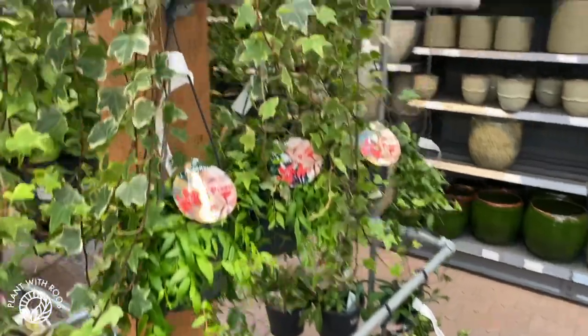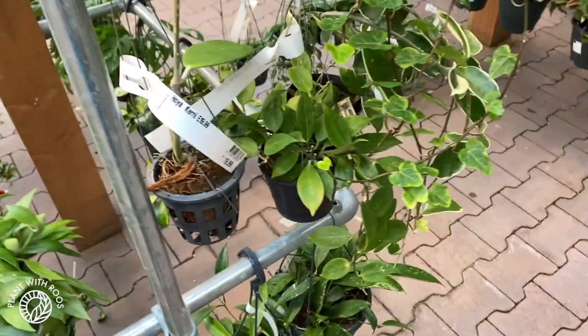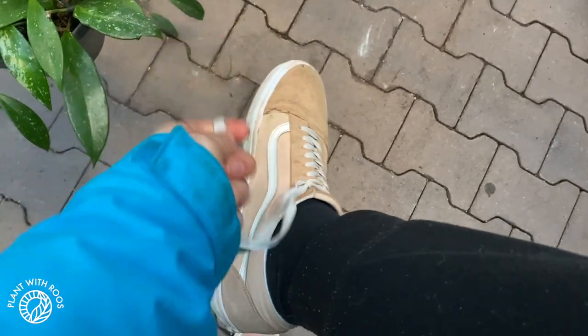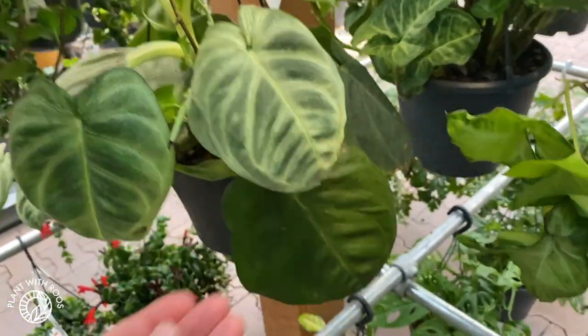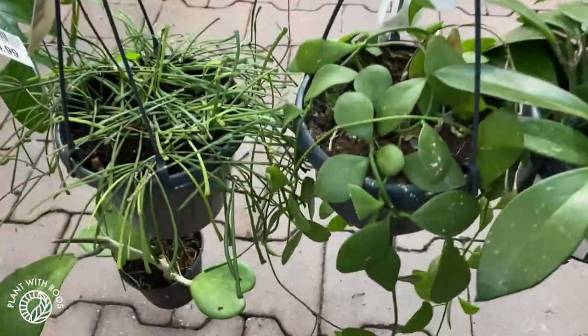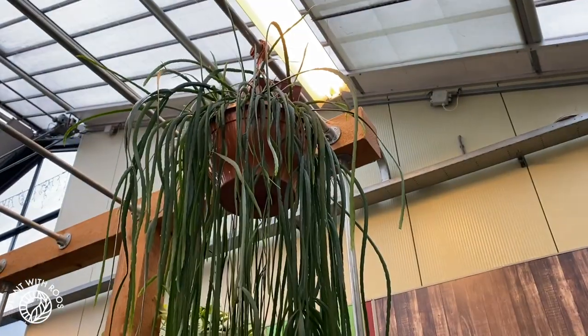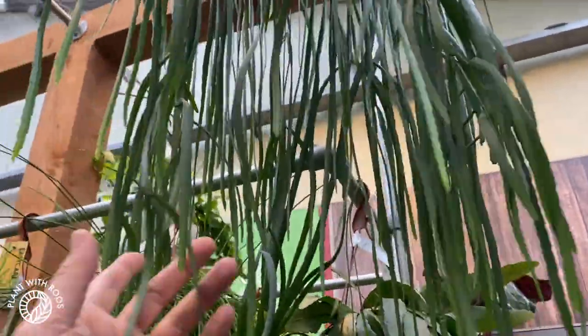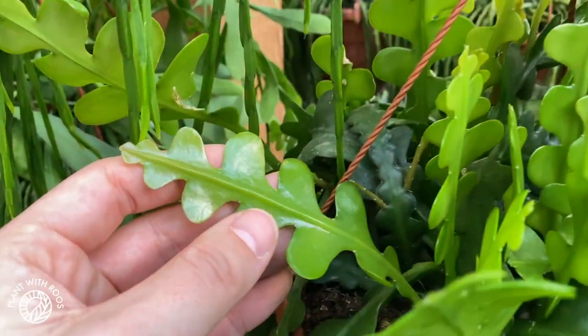Let's see what we have. Some ivy. Here are some hoyas already — what is this? Memoria 30. Oh yeah, Kerrii. Some Hoya australis Lisa. Syngonium — I don't see a price on this one actually. More syngoniums, some cute hoyas down here as well, and Dischidia retusa 15. Beautiful big Lepismium bolivianum over here. Some Tradescantia, more Rhipsalis-type plants. There's not so many hoyas anymore. Oh, so cute — an Epiphyllum anguliger, 40.